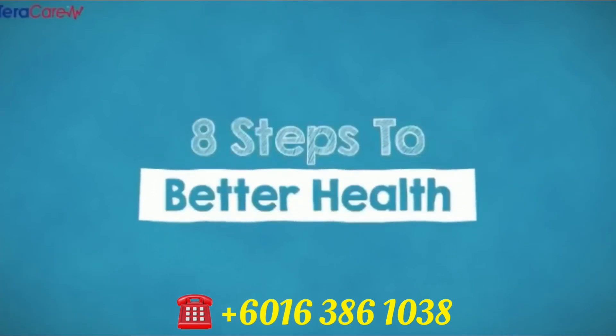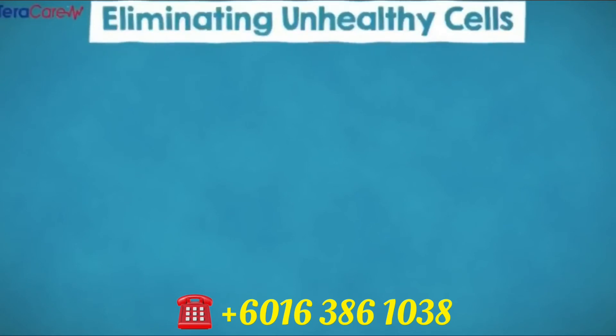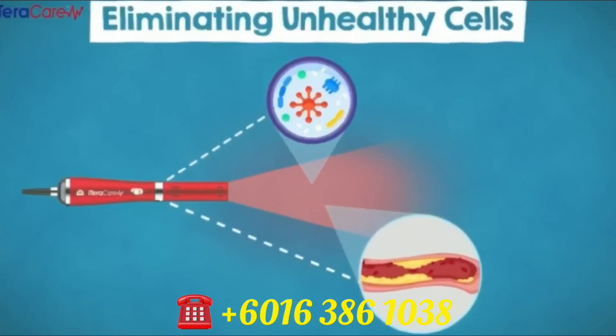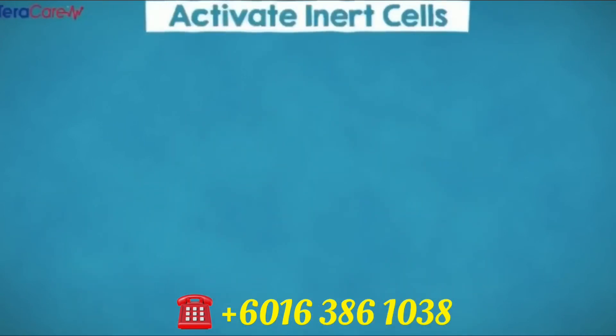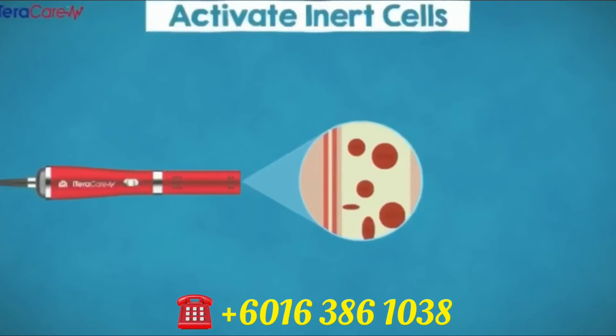Eight steps to better health. Number one: eliminating unhealthy cells. iTeraCare frequency energy is the same level as our normal cells in our body. The energy will eliminate all abnormal or mutated cells when absorbed by the terahertz frequency. Number two: activate inert cells. iTeraCare frequency will absorb and activate cells with moderate temperature, thus eliminating dormant cells.